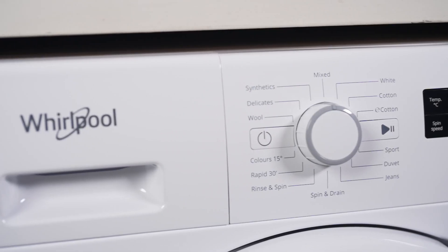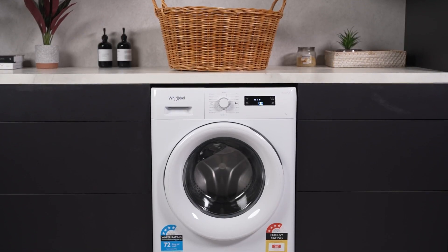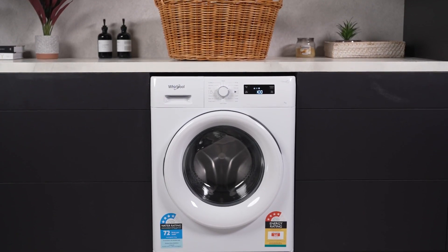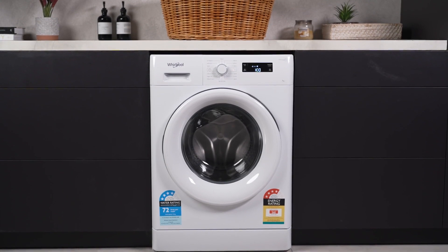Experience the convenience of the Whirlpool 7 kilogram front load washing machine, designed with innovative features like Sixth Sense technology, Freshcare Plus system and a durable stainless steel drum.